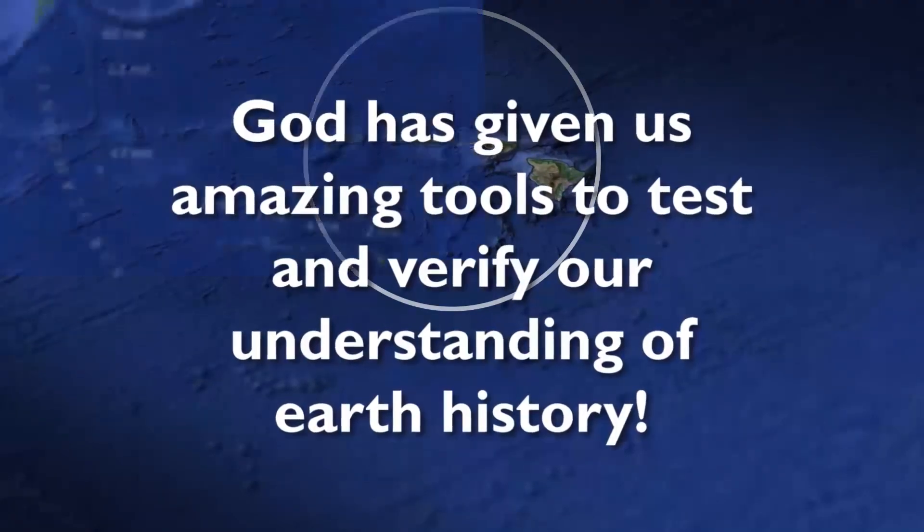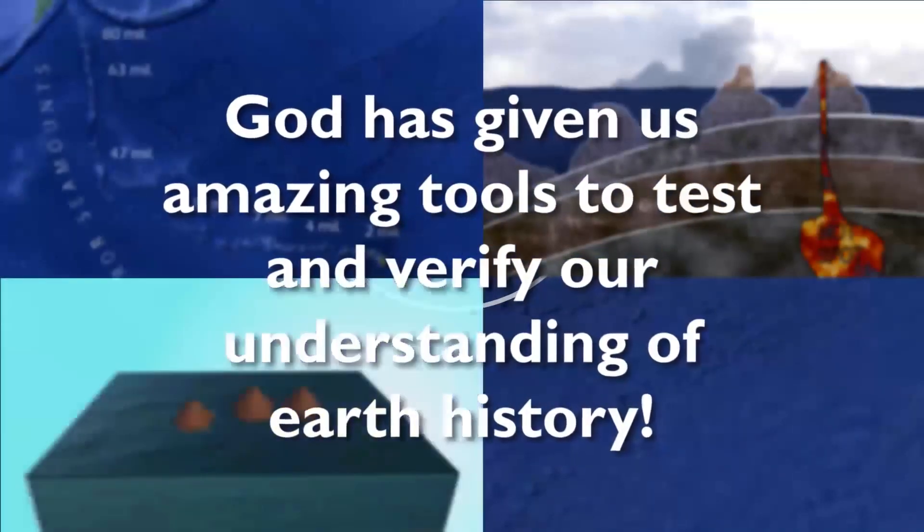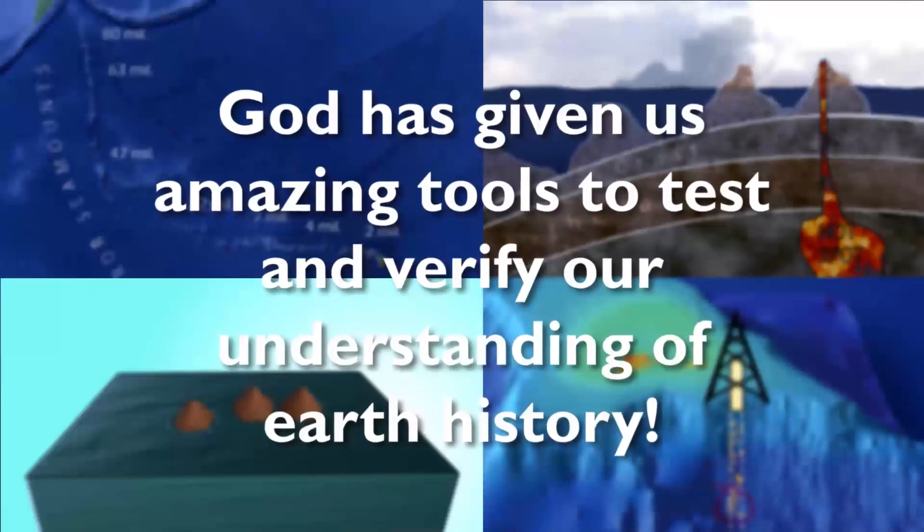God has given us some amazing tools to test and verify our understanding of Earth history.